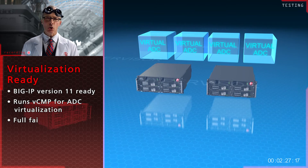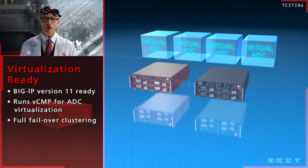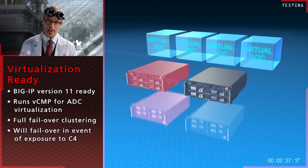Finally, you can deploy full failover clustering to maintain availability in case of system failure due to, perhaps, detonating some C4 in the data center.